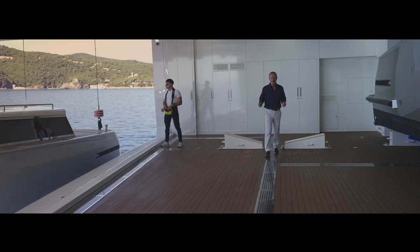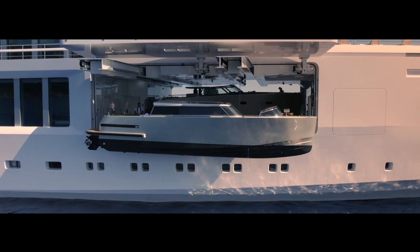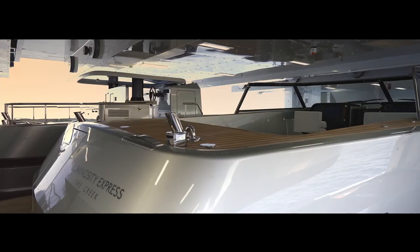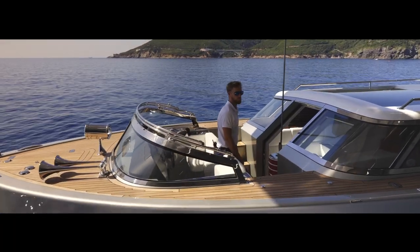Large and comfortable tenders are an essential ingredient of the whole superyacht experience, which is why Luminosity has this enormous forward tender garage with room for three tenders of 11.5 meters each.